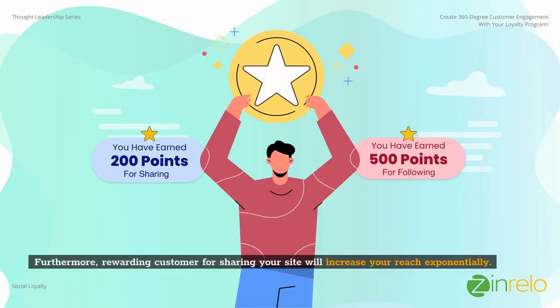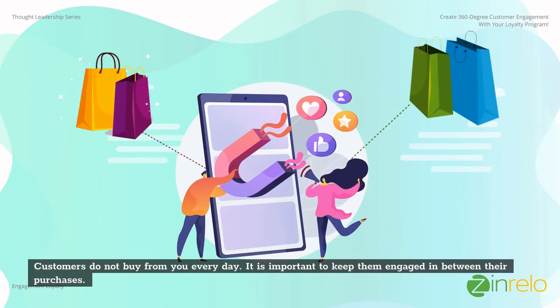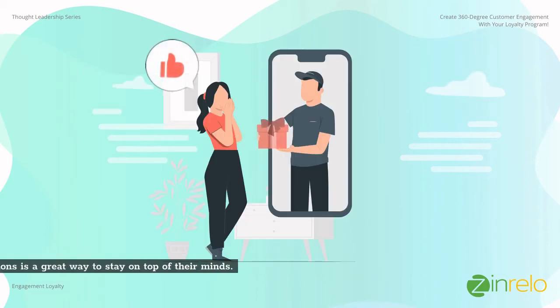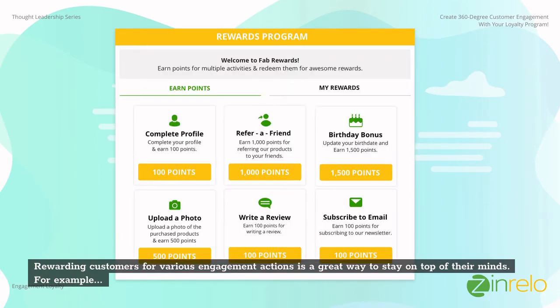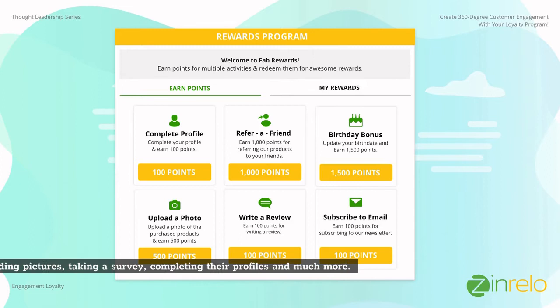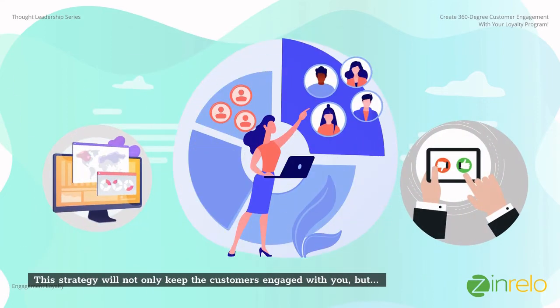Furthermore, rewarding customers for sharing your site will increase your reach exponentially. Customers do not buy from you every day, so it is important to keep them engaged in between their purchases. Rewarding customers for various engagement actions is a great way to stay on top of their minds — for example, birthday bonuses, uploading pictures, taking a survey, completing their profiles, and much more. This strategy will not only keep customers engaged with you, but you will also learn a lot more about your customers.